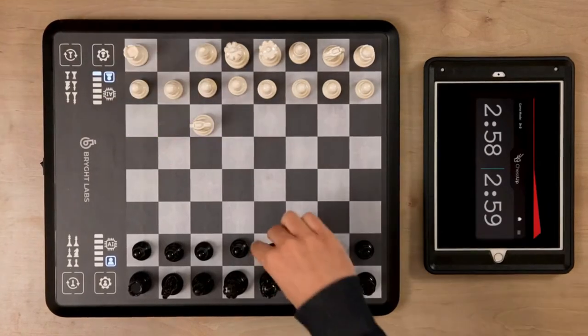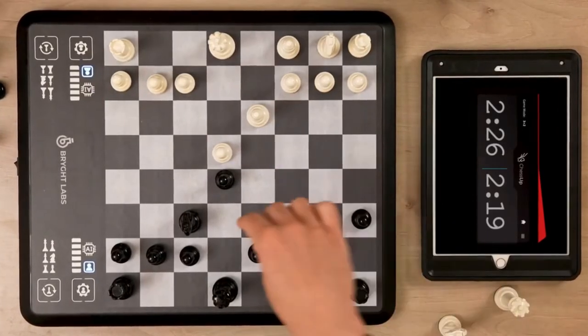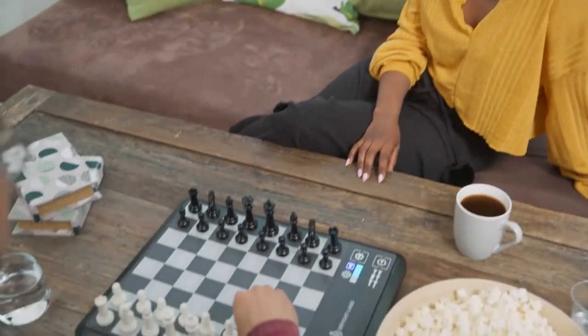Want to play a fast game? Bring it on. Chess Up's designated clock, combined with the board's ability to sense the pieces, allows you to play quick games — blitz, bullet — with the clock stopping automatically after every move. You just focus on playing.